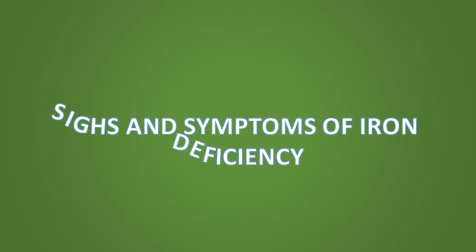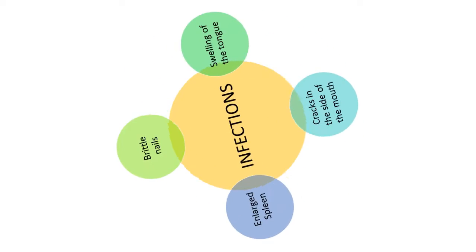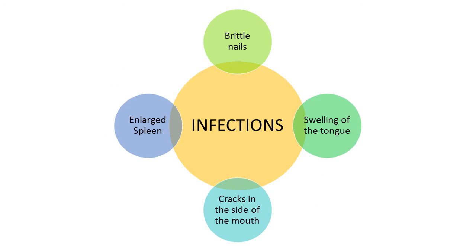The signs and symptoms of iron deficiency may include brittle nails, swelling or soreness of the tongue, cracks in the side of the mouth, an enlarged spleen, and frequent infections.